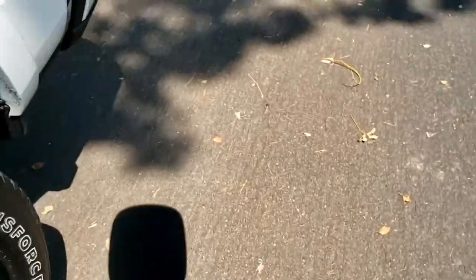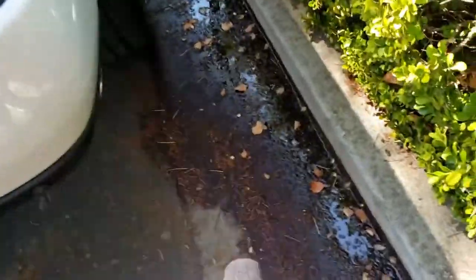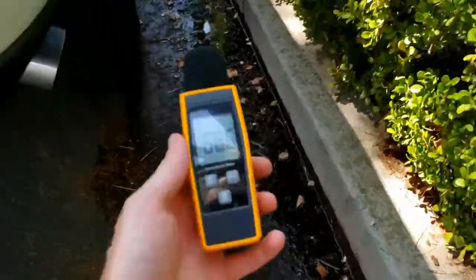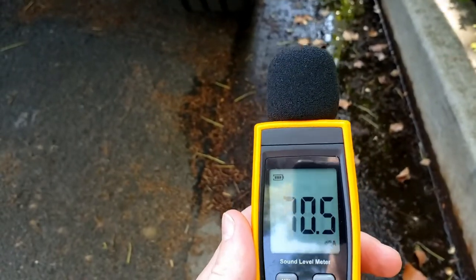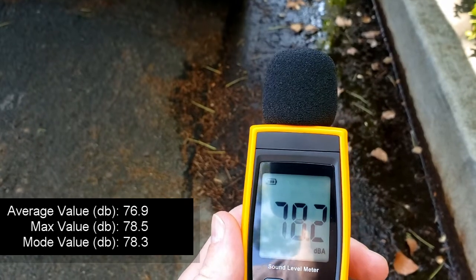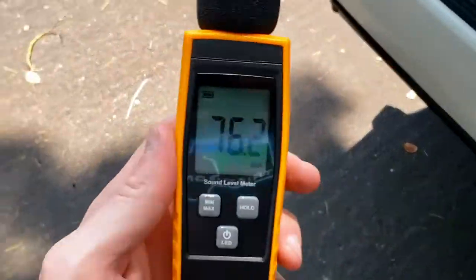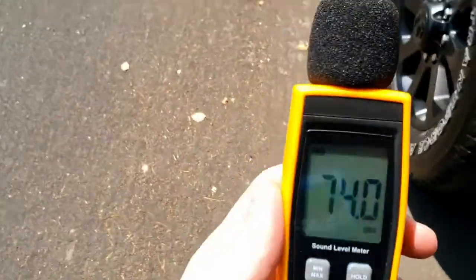That was quite a bit louder at 83. Remember the Mazda was 77. And the tailpipe — looks like we peaked around 78. Quite a bit louder than the Mazda.